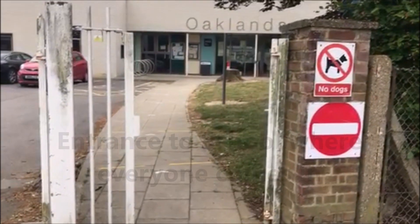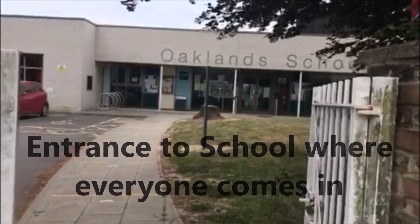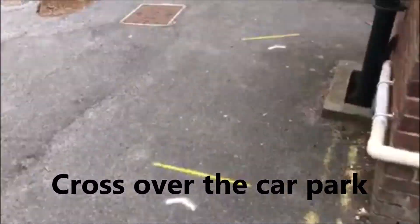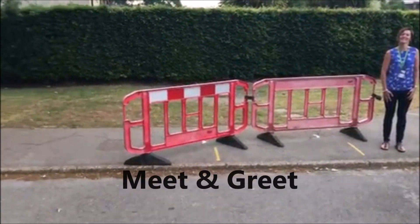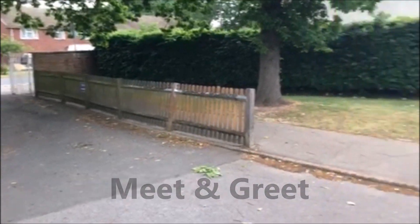Hello everybody, this is a short video just to show you around the school, ready for when you come back on your very first day. Hope you enjoy! This is the entrance that everybody will use when coming onto the school site. It's really important we have a one-way system, so you'll cross over the car park and come over to one of us who'll be waiting at the meet and greet. Parents will then leave by going out through the infant gate, and children will go up the slope into the school.